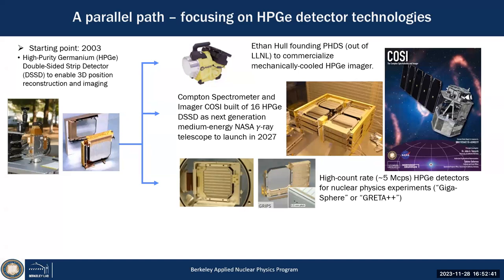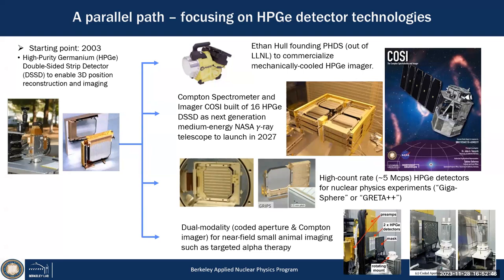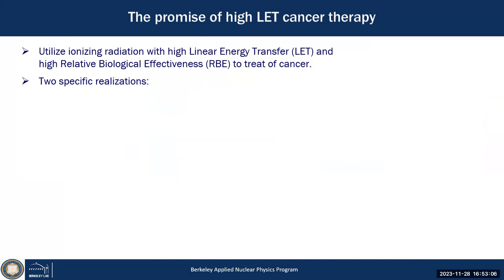These detectors can also be used for nuclear physics experiments. You can use fairly large-volume germanium detectors with good energy resolution and use them as imagers, and also for near-field small animal imaging — which brings me to the last topic related to high-LET cancer therapy.